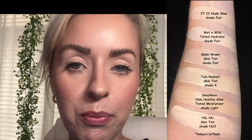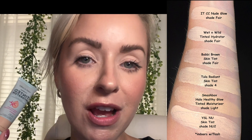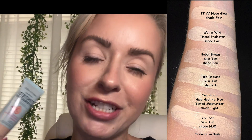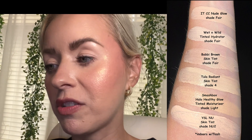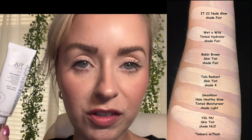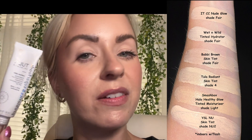For alternatives, first is the IT Cosmetics CC Nude Glow, which gives medium coverage and has SPF 40 — it gives a similar glowy finish. I always mention this one but the Wet & Wild Tinted Hydrator is best for normal to oily and full-on oily skin and it's only six dollars. It's oil-free with hyaluronic acid and squalene — a beautiful formula. I also want to mention the Tula Radiant Skin Brightening Serum Skin Tint with SPF 30; I have shade 4 and it's a really nice shade match, picked up at Ulta.